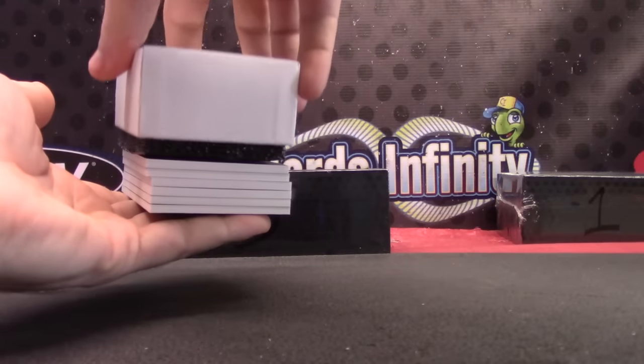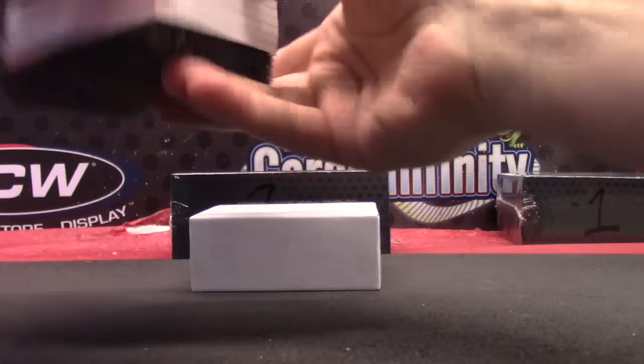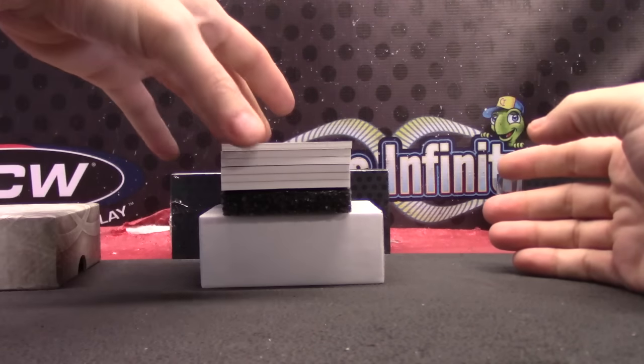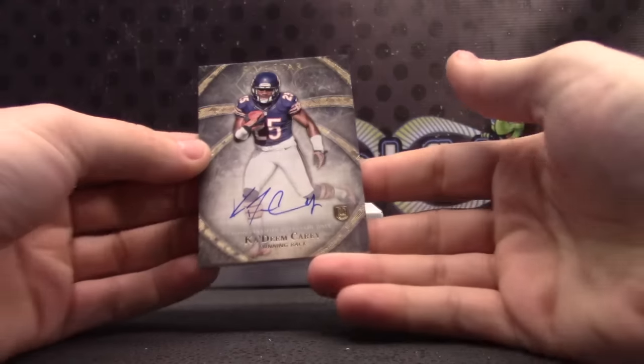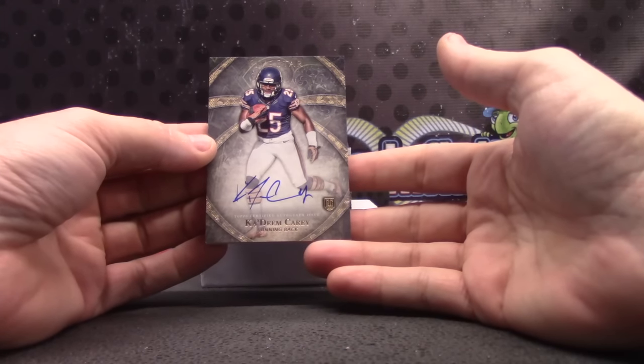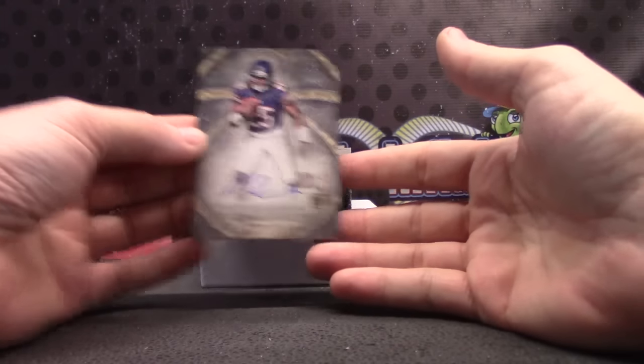It's weird though, the veteran cases with all the veteran quarterbacks — we haven't seen one of those cases in a while. Kadeem Carey. Oh, there he is. Michael, here we go, man. Kadeem.